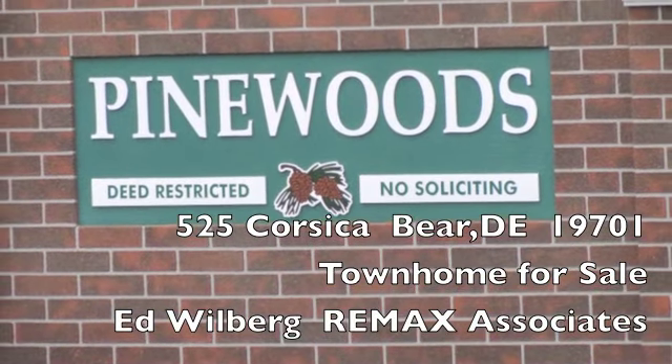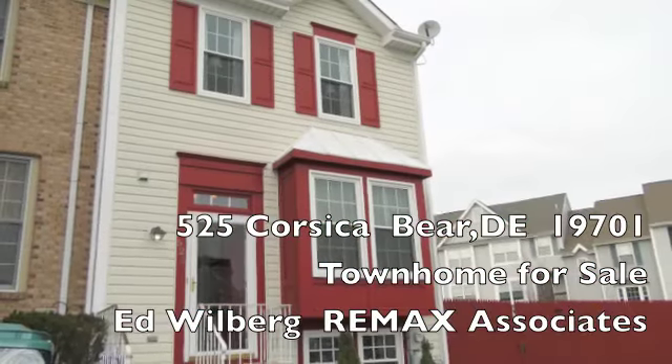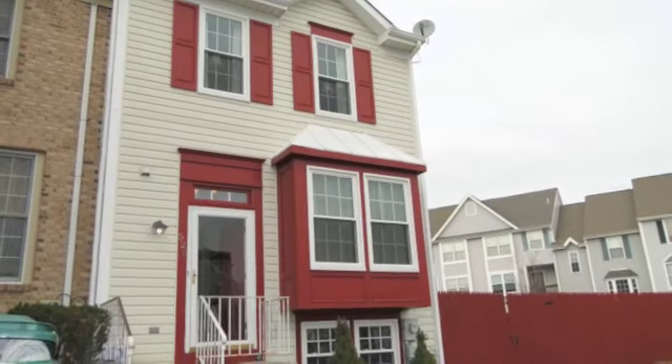Hello, this is Ed Wilberg with RE/MAX Associates and we're out here at 525 Corsica. We've got a beautiful townhouse corner lot and let's go ahead and take a tour.